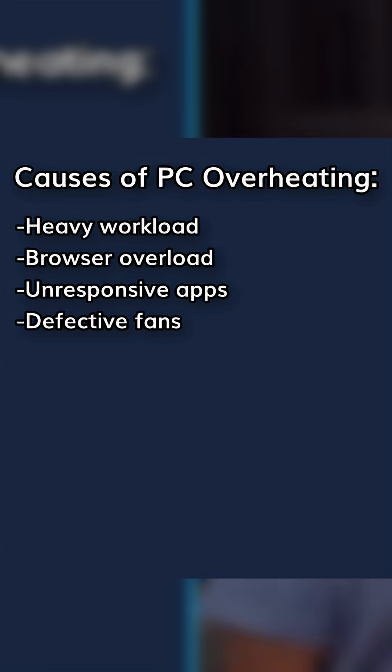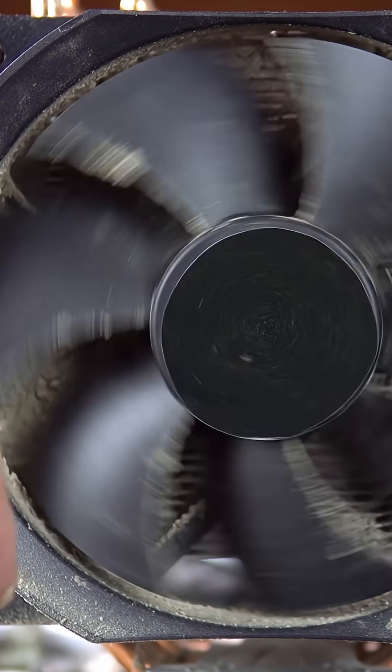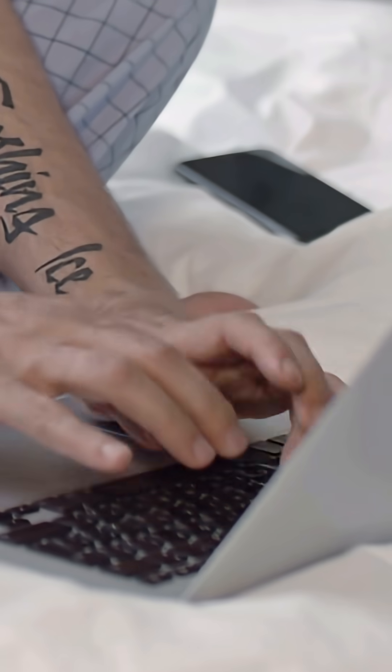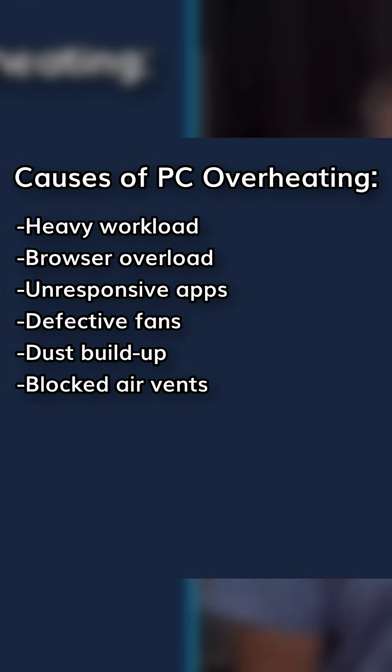Defective fans — if cooling fans fail, the heat has nowhere to go. Dust buildup: vents and fans get clogged with dust, which is going to reduce the airflow in your computer. Or blocked air vents in general — resting your laptop on a bed or covering up your desktop vents is going to trap heat.